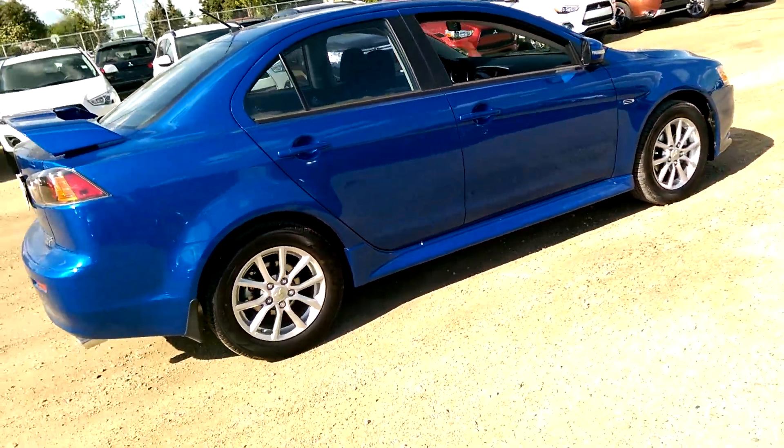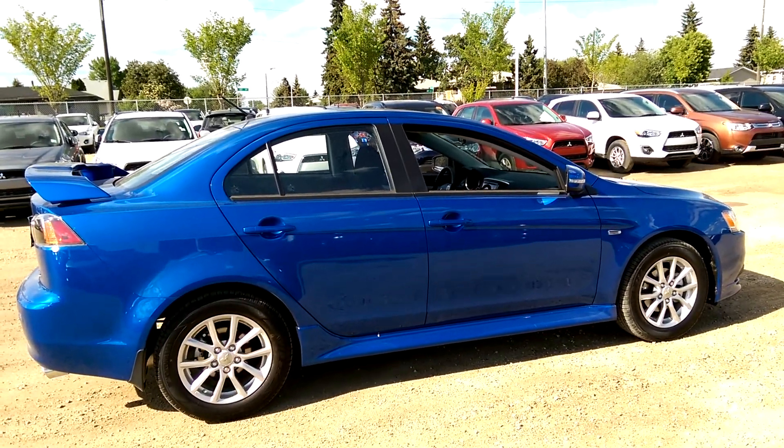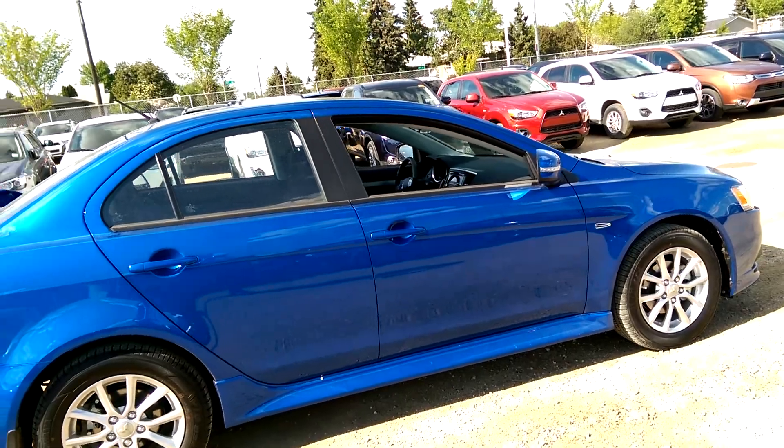Here's the side view of your Lancer. Obviously yours will be in blue — or in red, sorry. Please do give me a call at 780-479-5700 and we can chat more about the vehicle. Have a great day, Megan.